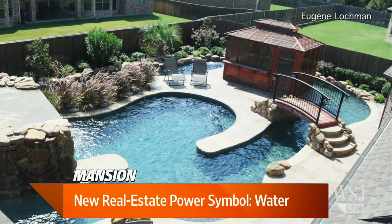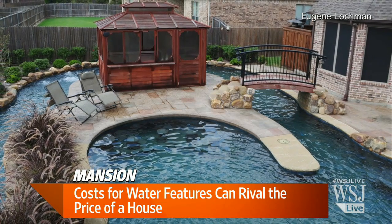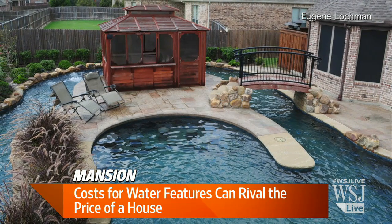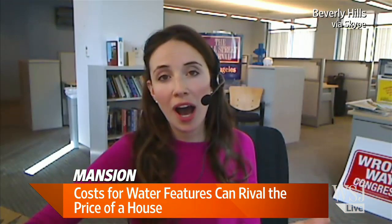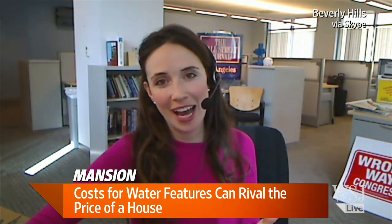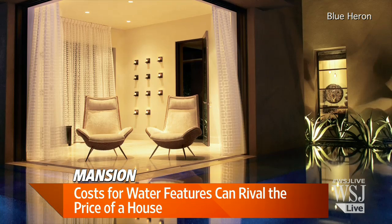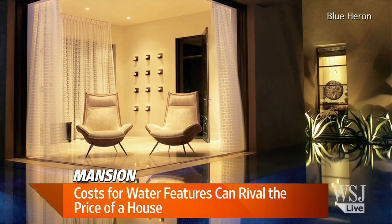I talked to one guy who pays $7,000 a month — he's a bachelor — just for the electricity and water to move water around his property. The water bill is so high that the Los Angeles Department of Water and Power actually showed up at his house when he first moved in and said, 'Is everything okay? We've never seen a water bill this high.' So it can get quite outrageous.